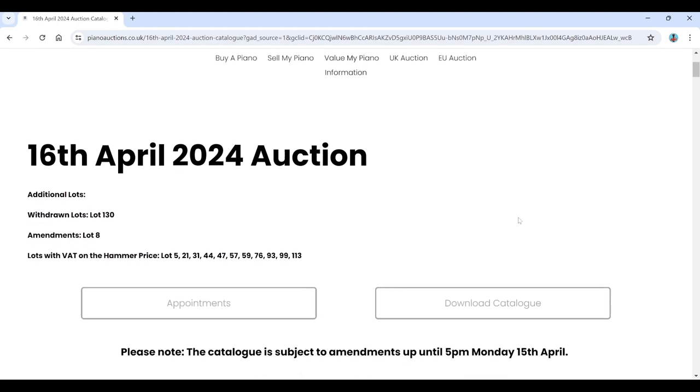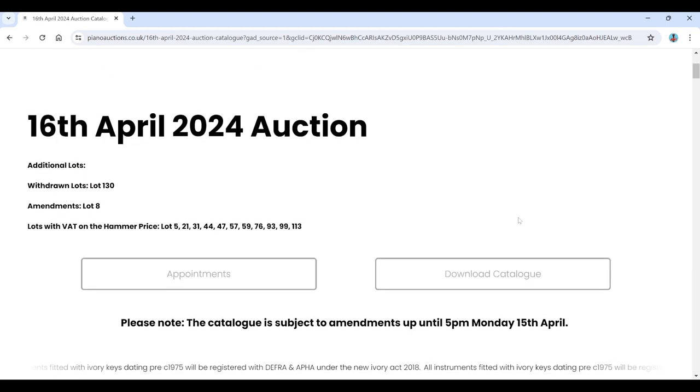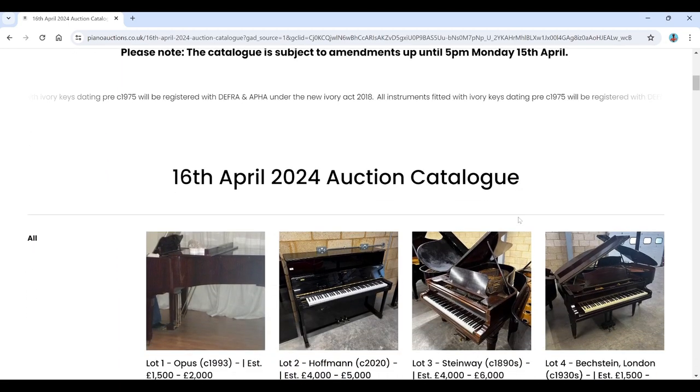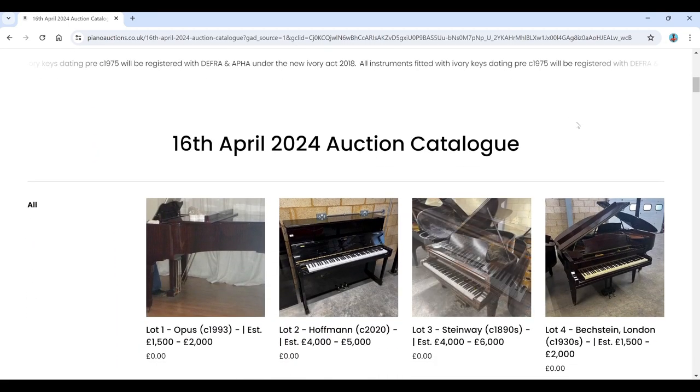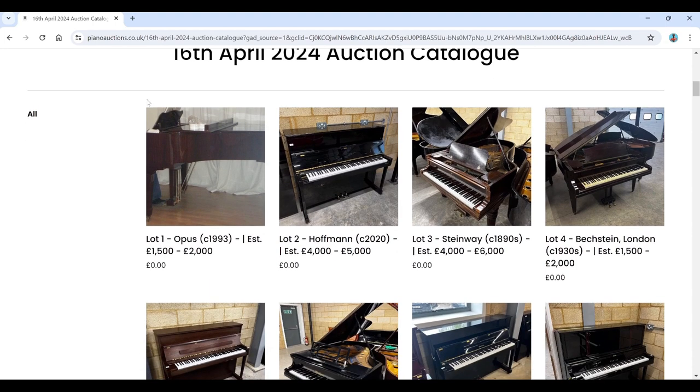This is the UK original auction, finishing on the 16th of April — it's the 11th today, so a few days left. I'll put a link to the catalogue in the description. There are about 100 lots in this auction. The buyer's premium is 24%, so whatever the final hammer price is, add 24% on top. It's a UK-based auction, so bear that in mind regarding shipping costs, CITES restrictions, ivory keys, and all that.